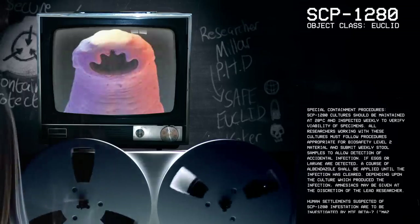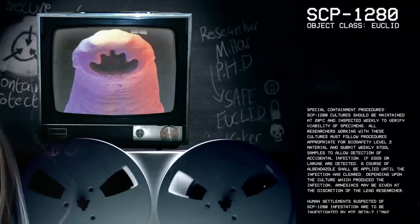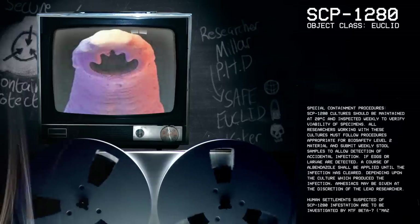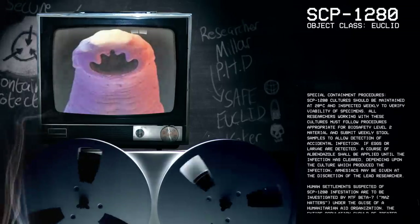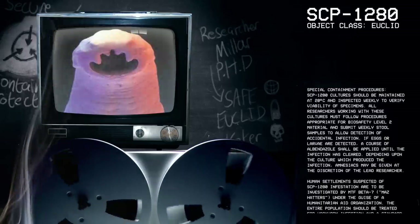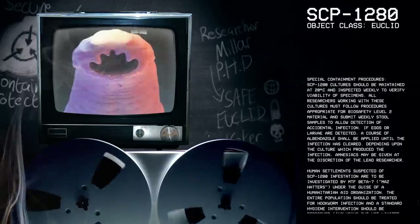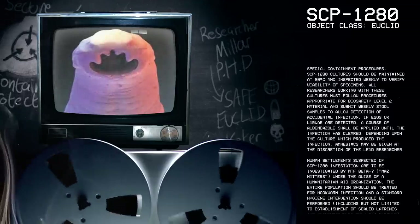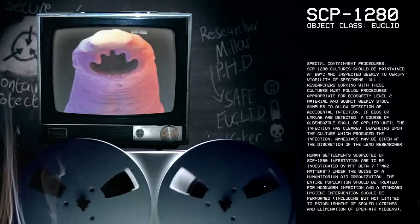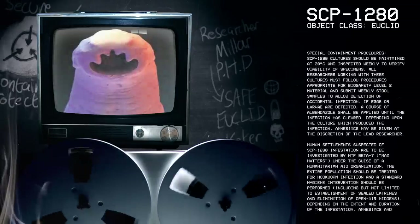Special Containment Procedures: SCP-1280 cultures should be maintained at 20 degrees and inspected weekly to verify viability of specimens. All researchers working with these cultures must follow procedures appropriate for Biosafety Level 2 material and submit weekly stool samples to allow detection of accidental infection. If eggs or larvae are detected, a course of albendazole shall be applied until the infection has cleared.